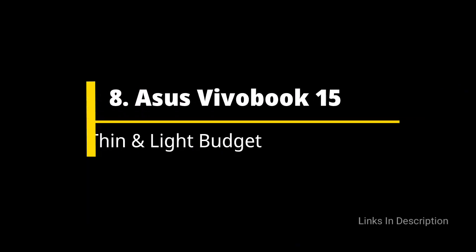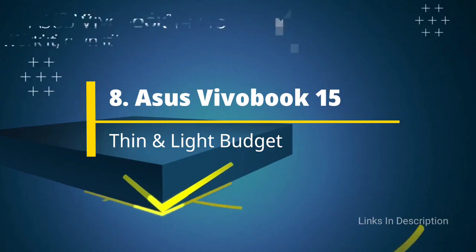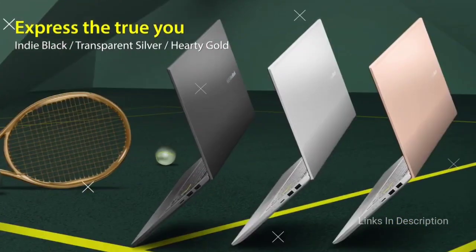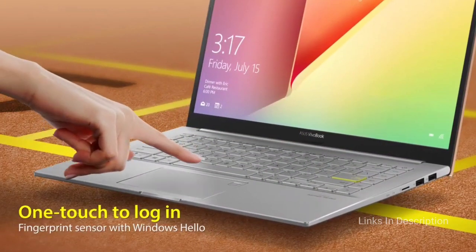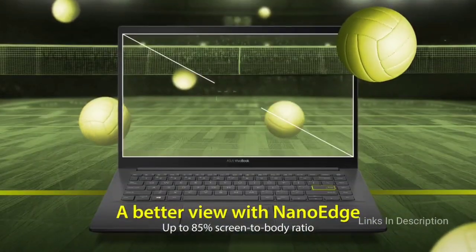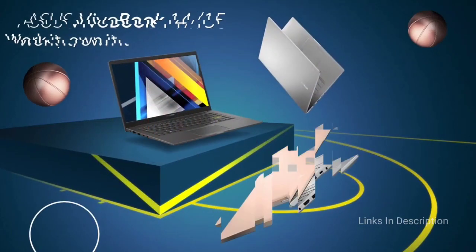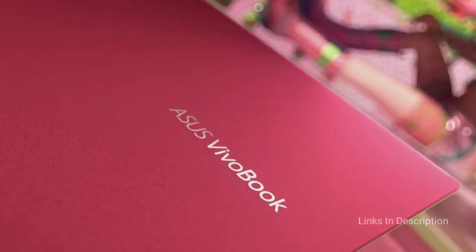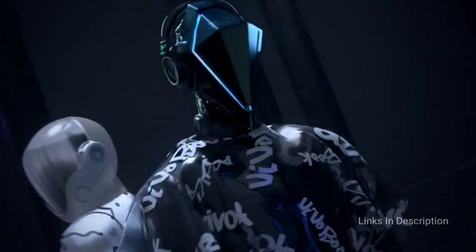Asus Vivobook 15 – Best Thin and Light Budget Laptop. This laptop is best for programmers who want a budget-friendly laptop with good specifications. The Asus Vivobook 15 comes with some amazing features. It is simple and sleek with a solid build quality, and it features a 15.6-inch Full HD nano-edge bezel display. It has the AMD Ryzen 5 quad-core processor with a clock speed of 2GHz, and the AMD Radeon Vega 8 discrete graphics card for good gaming and video viewing experience.